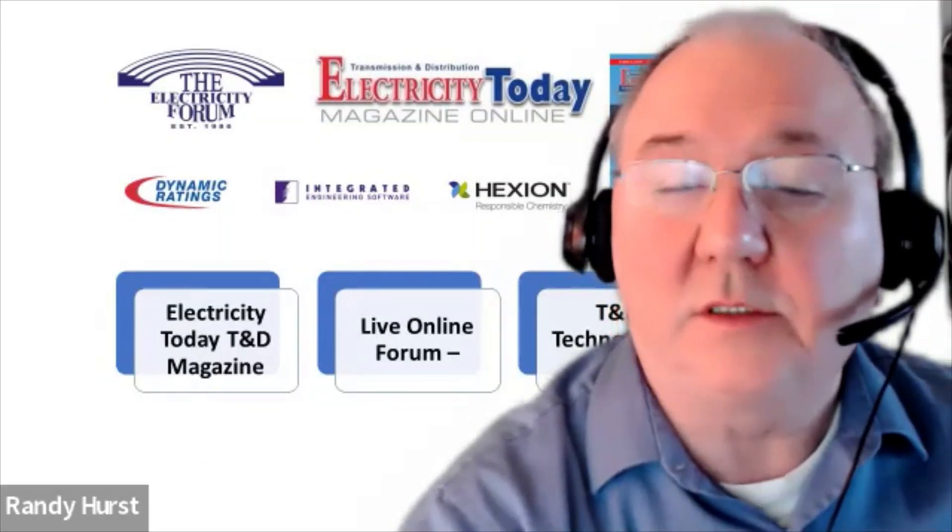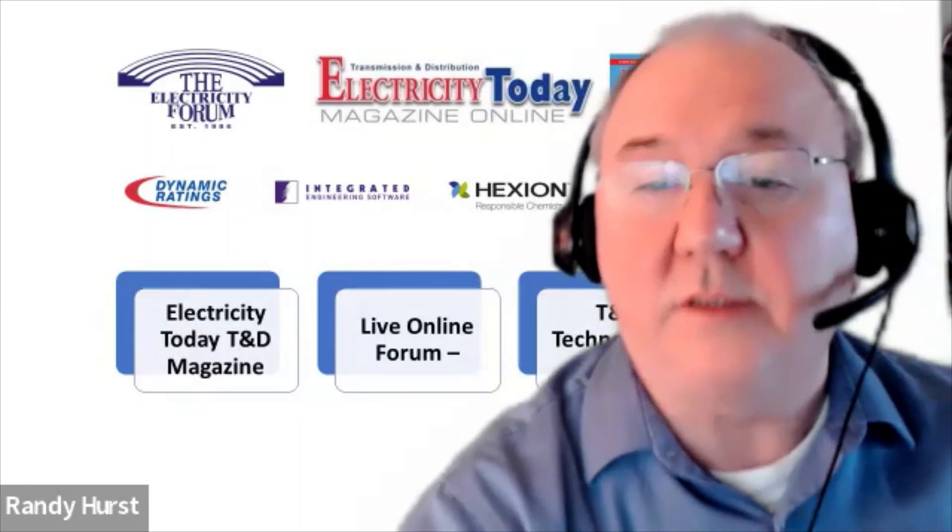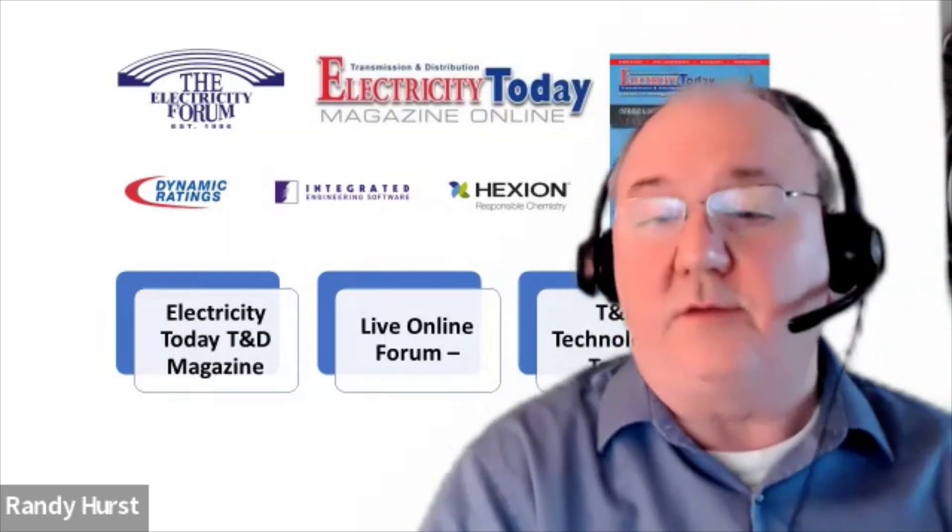There are no more questions. Thank you very much, Scott — excellent presentation as always. Good questions, everyone. Thank you.